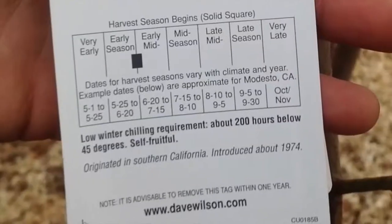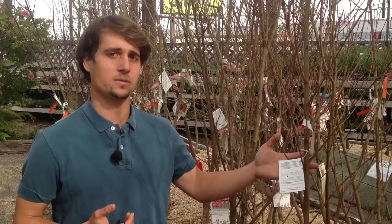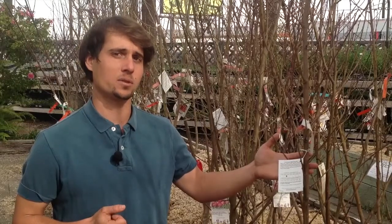If you're searching for a variety that will thrive in a coastal climate you might think about Snow Queen Nectarine. By checking the label on the Snow Queen we can find that it only requires 200 hours of chill each season in order to be productive.